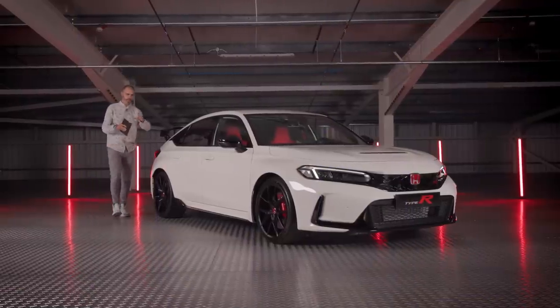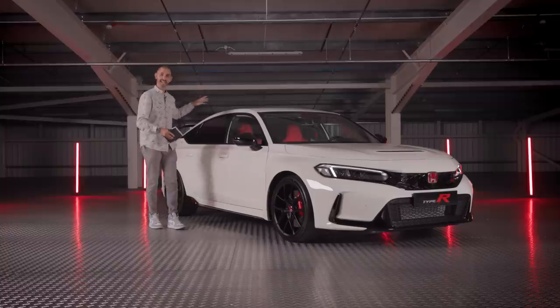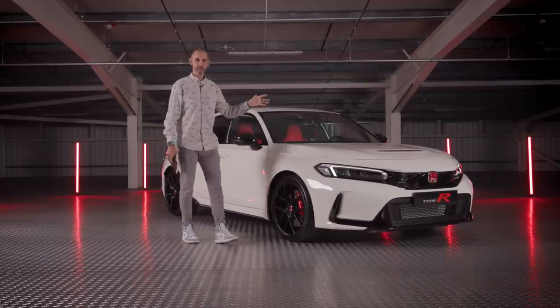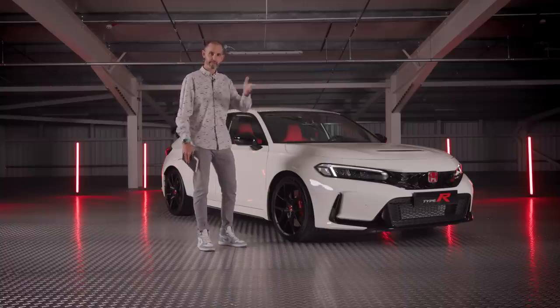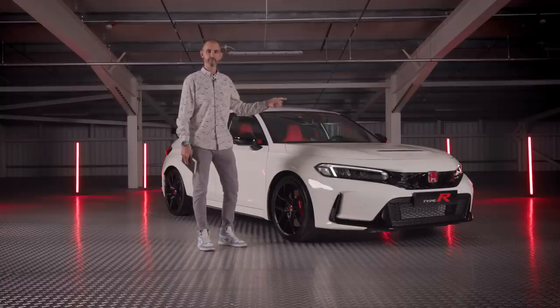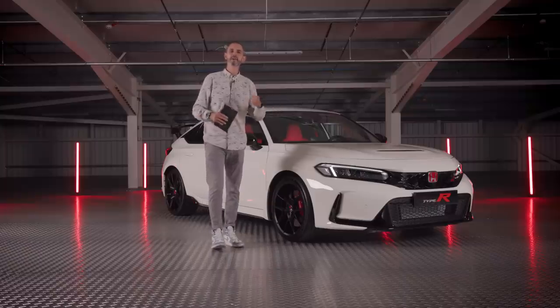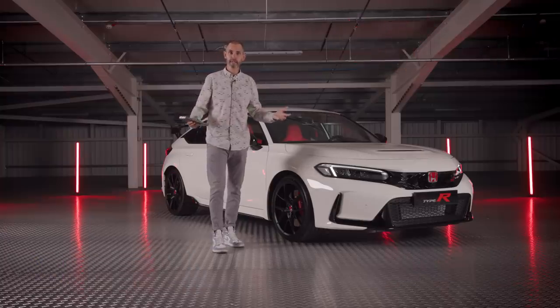Whereas the last Type R drove brilliantly but looked a bit embarrassing, Honda have changed things again - that's the thing about Honda, they'll always try something new. As soon as I can drive an FL5 Type R, rest assured I will cover it. Let us know in the comments what you think - maybe you own a previous Type R and are wondering if this lives up to expectations. It has apparently set a Nürburgring record, though the exact time hadn't been revealed at time of publishing. Thanks for watching - subscribe, consider becoming a patron, or check out the Late Brake merch.